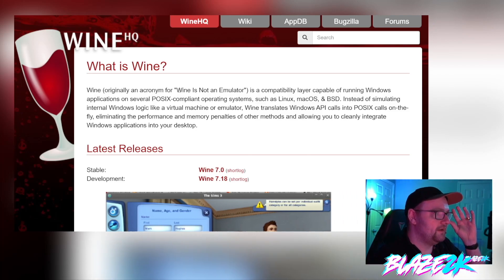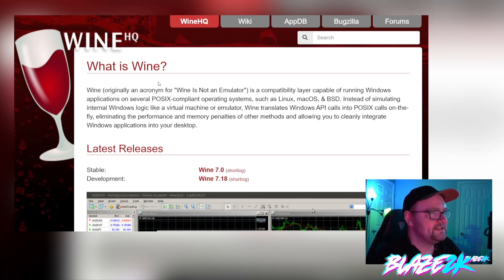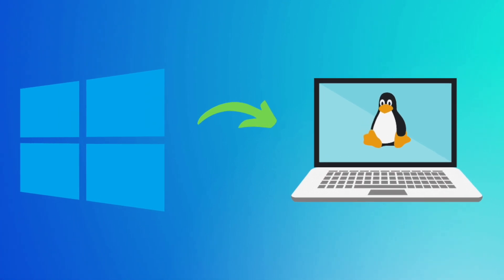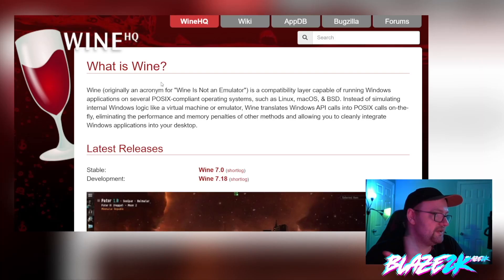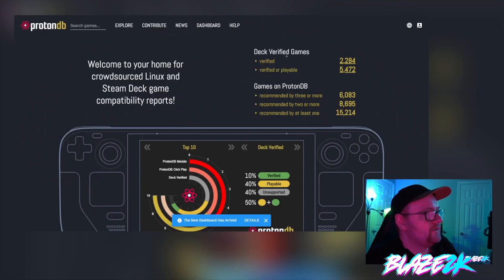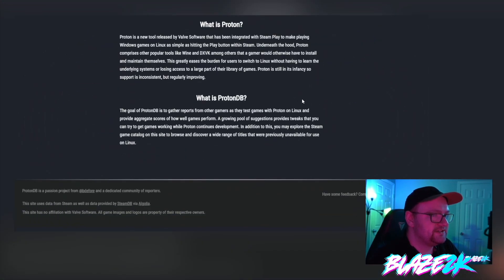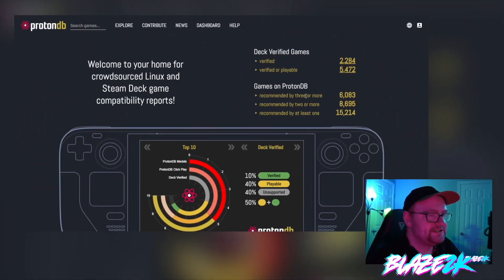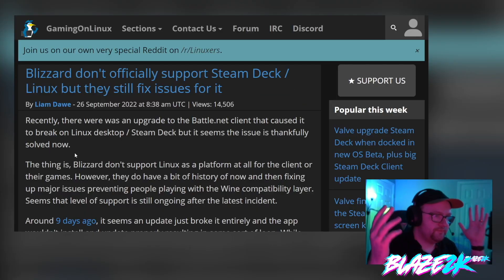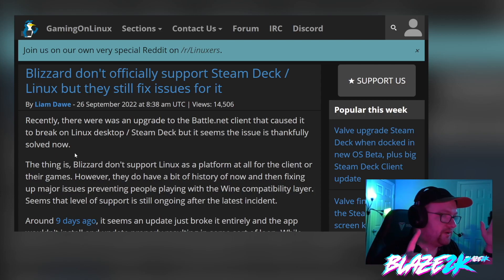If you don't know, you can run Windows apps and games on standard Linux using something called Wine. It's not an emulator — it's a compatibility layer that translates Windows software to Linux. Most people use it to play video games or run Windows-specific applications like Photoshop or Microsoft Office. There's also ProtonDB for the Steam Deck, run by Valve, which aims to support every game in the Steam library on Linux via their own version of SteamOS.